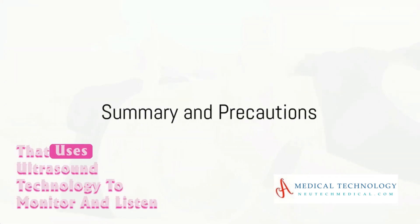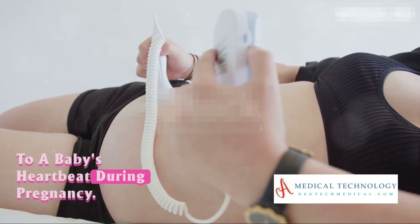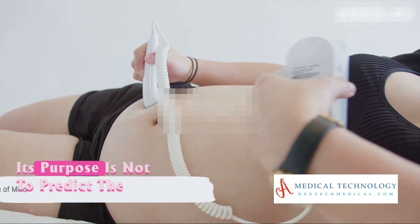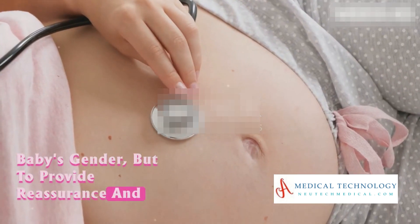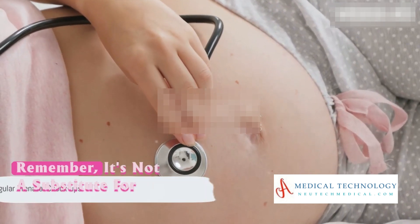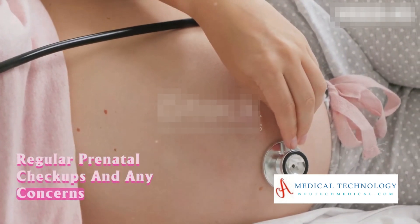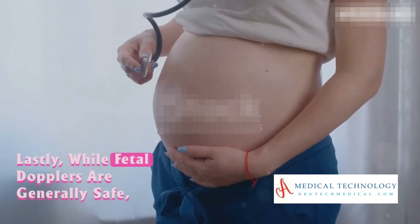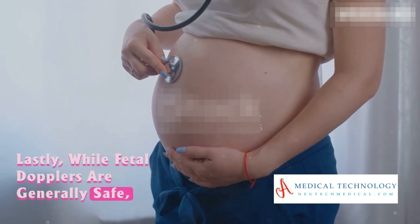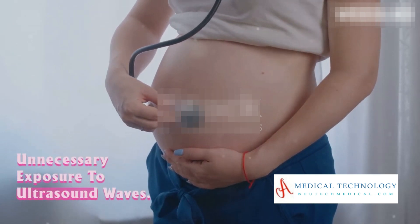In summary, a fetal Doppler is a tool that uses ultrasound technology to monitor and listen to a baby's heartbeat during pregnancy. Its purpose is not to predict the baby's gender, but to provide reassurance and peace of mind to expectant parents. Remember, it's not a substitute for regular prenatal checkups, and any concerns should be discussed with healthcare professionals. Lastly, while fetal Dopplers are generally safe, they should be used responsibly to avoid unnecessary exposure to ultrasound waves.